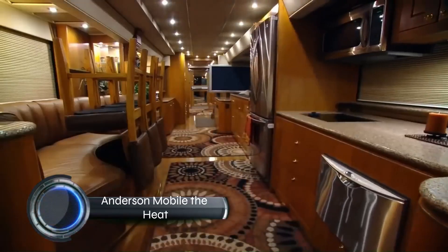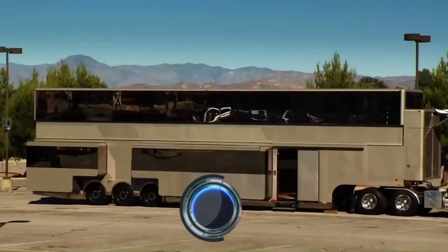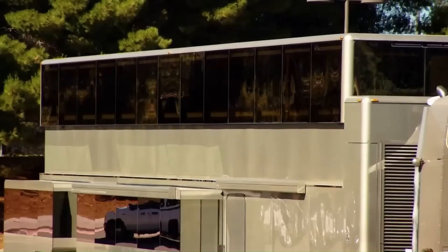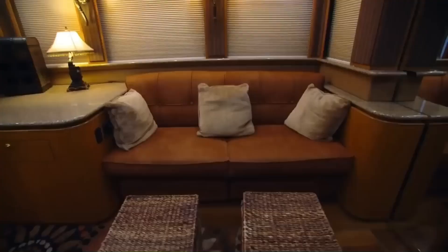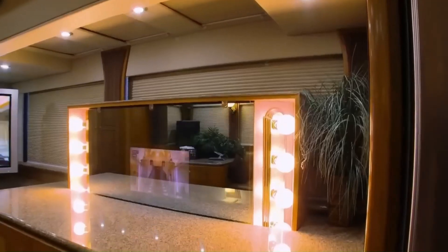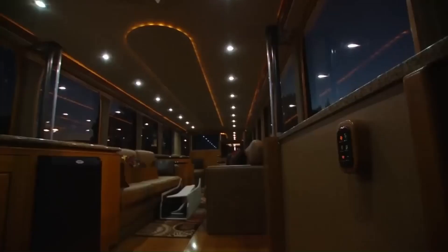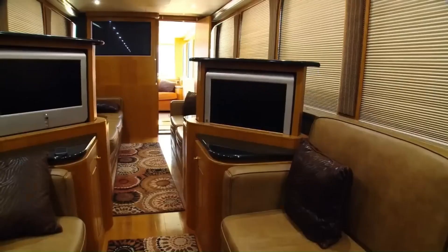The Anderson Mobile vehicle known as "The Heat" almost certainly refers to Will Smith's former double-decker luxury RV, commissioned from Anderson Mobile Estates. This behemoth was nicknamed the Heat and featured two levels: the lower level housed a kitchen, living area, and bathroom, while the upper level had a bedroom, office, and private hair and makeup space.